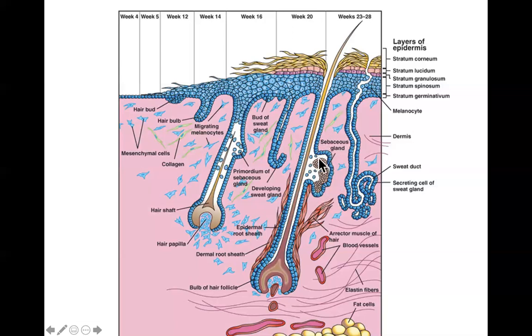Sebaceous glands form in a similar way, but deeper down on the root sheath in the dermal layers. There's an outpouching of cells off the root sheath that invaginates into the surrounding mesenchyme. It forms little alveoli and alveolar ducts — glandular tissue that produces sebum. The glandular cells fill with sebum, rupture into the gland, and the sebum is excreted out onto the skin through the hair follicle.